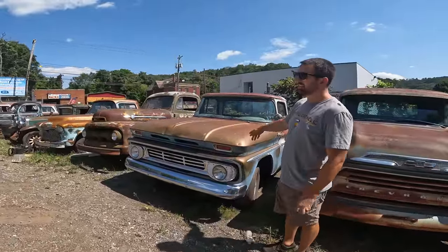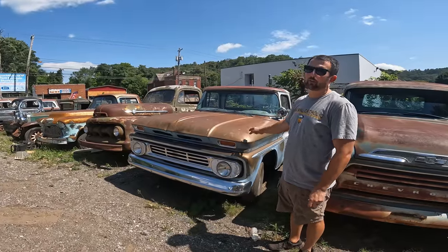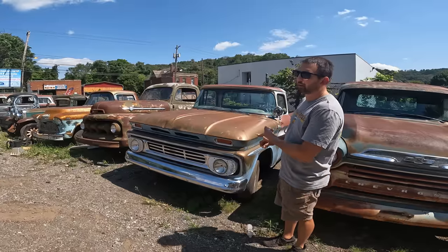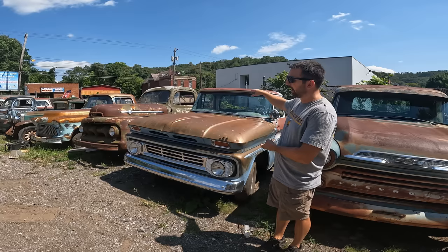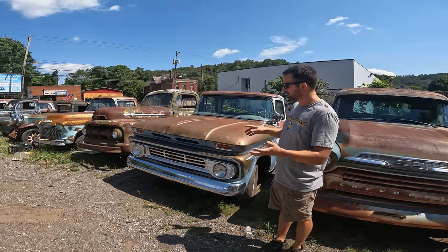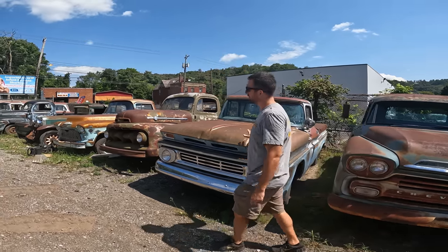A '62 Chevy C10 — big window, deluxe cab, half-ton long bed. V8 283 under the hood. Runs, drives, stops. Truck runs phenomenal — it is like dead silent when it's idling, no smoke. Would be a really good driver with maybe a windshield depending on your state. You can really see that high crack on the windshield. Tires, a little bit of wiring, make the brake lights, headlights, turn signals work. We did the brakes on this one. Asking $14,000. If you're interested, make me an offer. Got a good title on it as well.